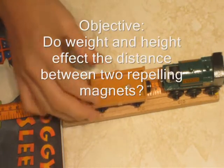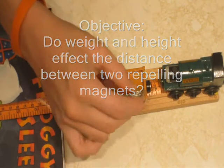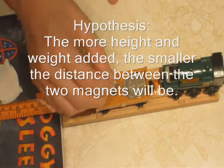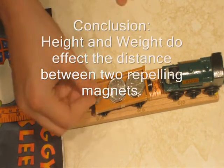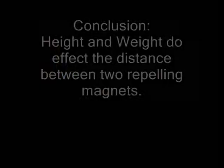Our objective was: do height and weight affect the distance between two repelling magnets? Our hypothesis was yes — as more height and more weight are added, there will be less distance in between. And yes, our hypothesis was correct. The more weight and height that's added, the less distance.